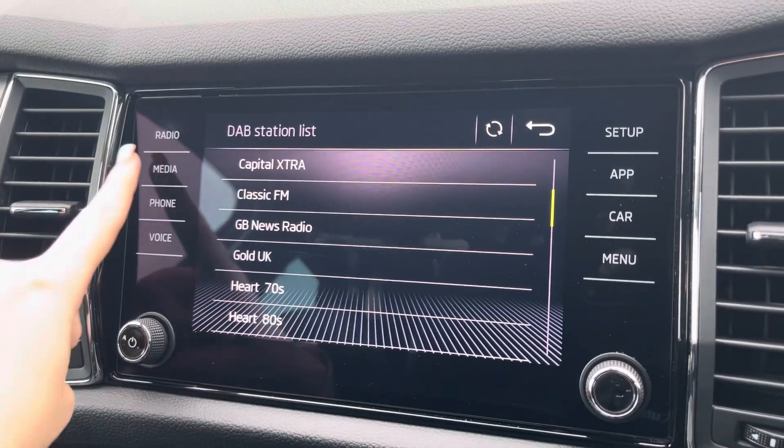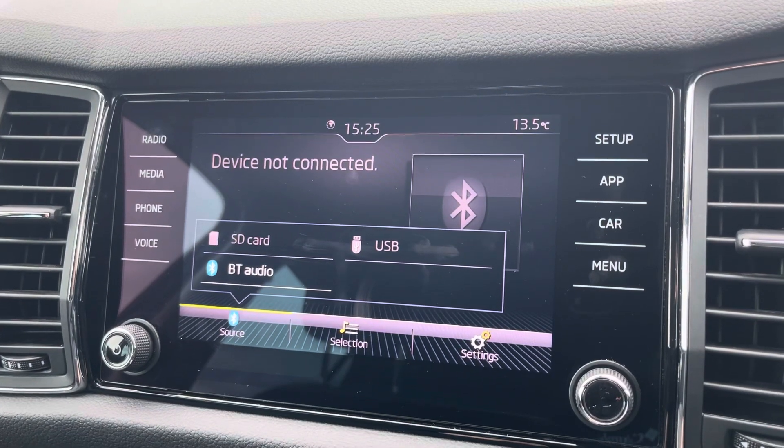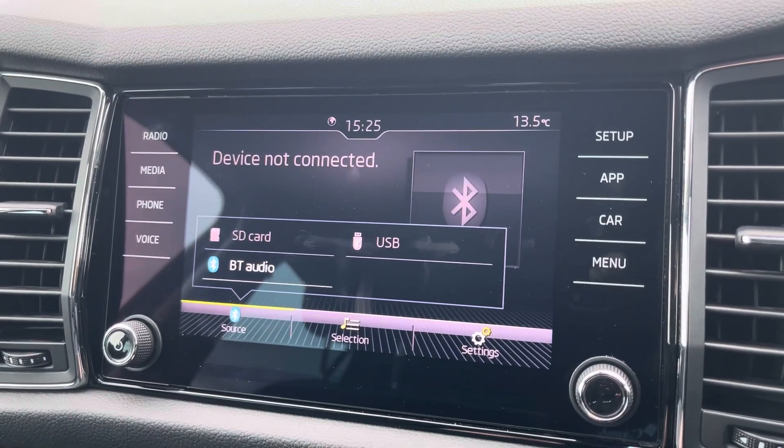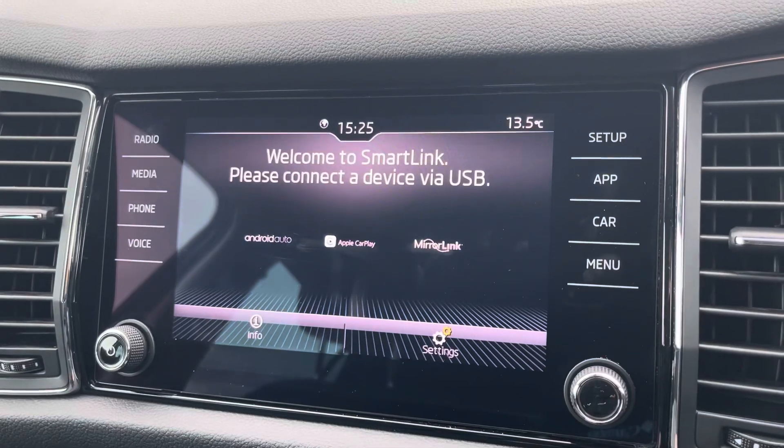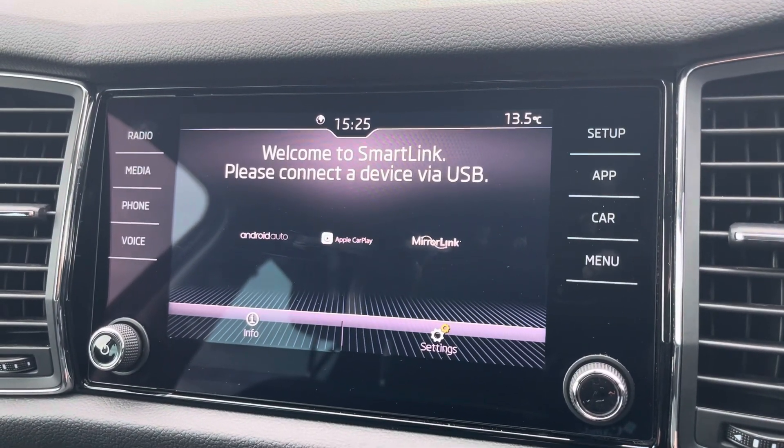However, you can connect devices via Bluetooth and USB to listen to your own music if you wish. By connecting your device via USB, you can also make use of Apple CarPlay and Android Auto to stream any apps whilst on the go, such as your navigation apps.